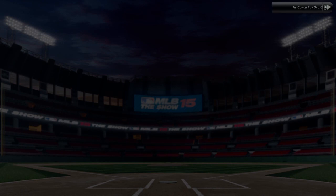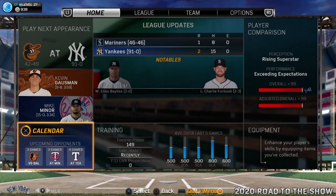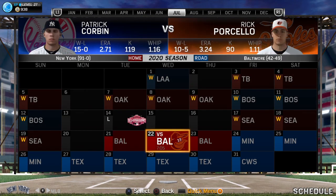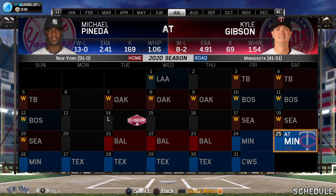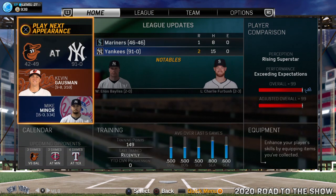And now the 1-1 delivery, swung on — a high drive to left center field. Full going back. He's to the track and right to the wall. He's there. He squeezes it and the A's have won it. Three consecutive years in the postseason for the Oakland A's.